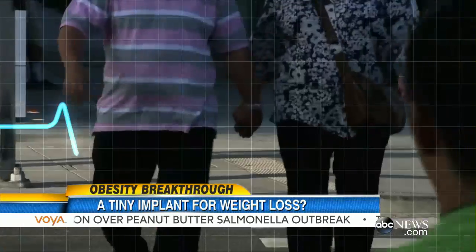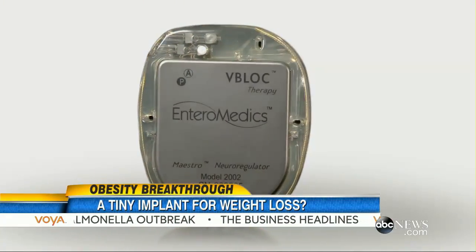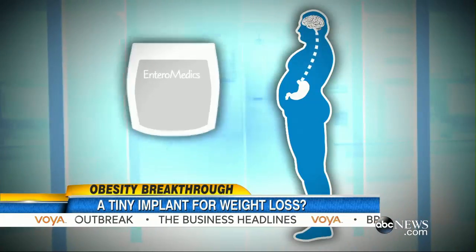This morning, new hope for the nearly one-third of obese adult Americans, in the form of a tiny implant called the V-Block.